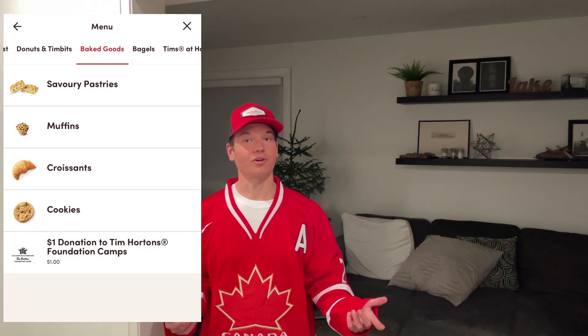Hey everyone, in honor of Christmas time and the World Juniors, I've decided to review one of the greatest Canadian restaurants to ever exist. But when Beaver Hills was too long a wait, I headed over to my local Tim Hortons and picked up every single baked good they offer on their menu.